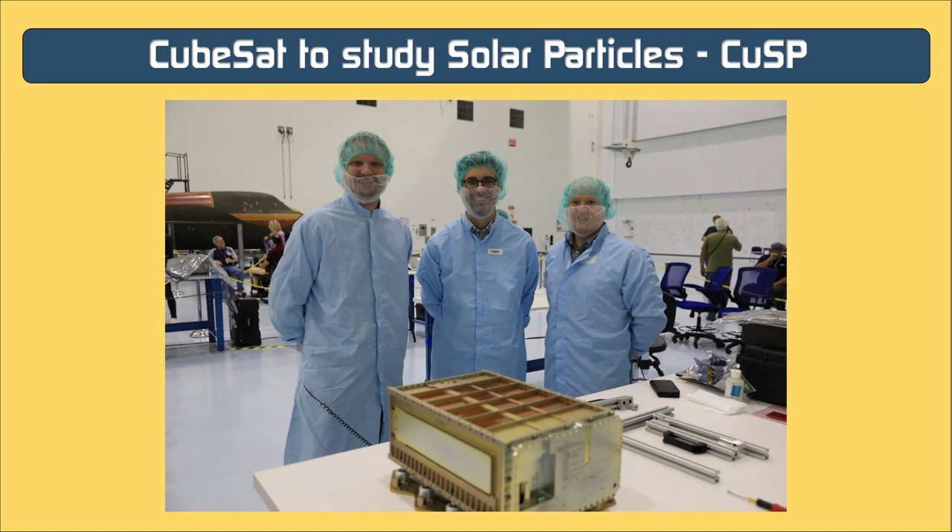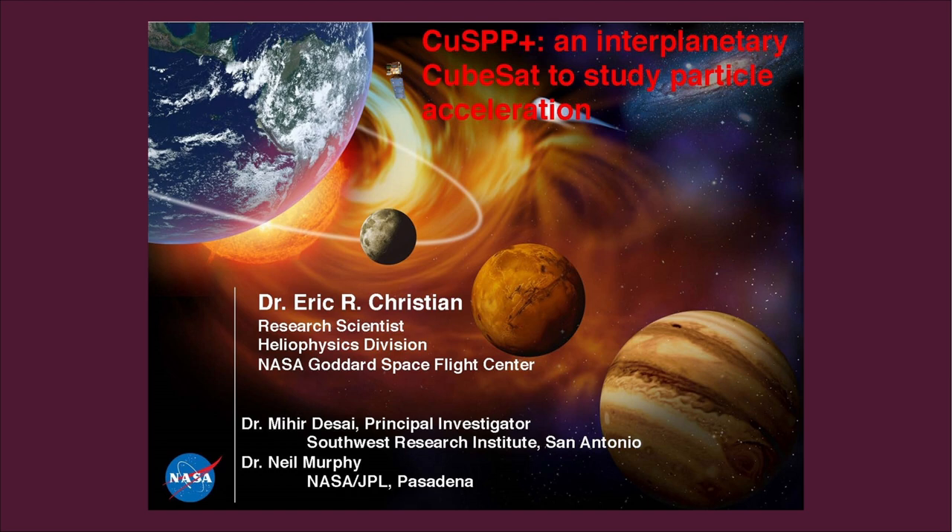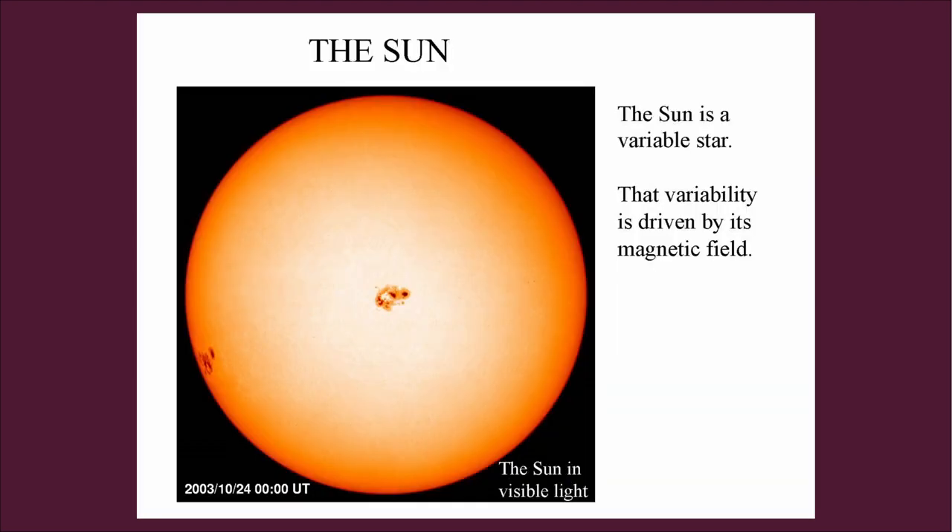CUSP will be able to observe events in space hours before they reach Earth, said Mihir Desai, the principal investigator at the Southwest Research Institute in San Antonio, Texas. Such interplanetary observations would give us significant insight into what drives space weather, helping scientists improve their simulations. CUSP is a 6U CubeSat carrying three instruments. The sun releases a constantly flowing stream of particles and magnetic fields known as the solar wind, interspersed with faster, denser clouds known as coronal mass ejections (CMEs).